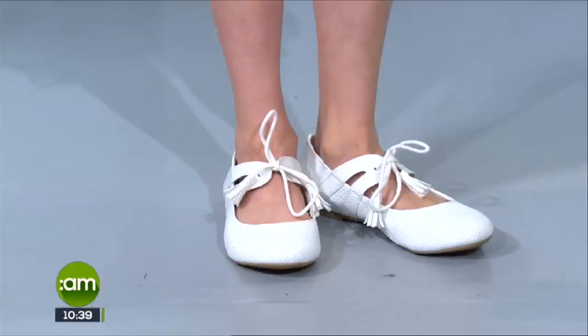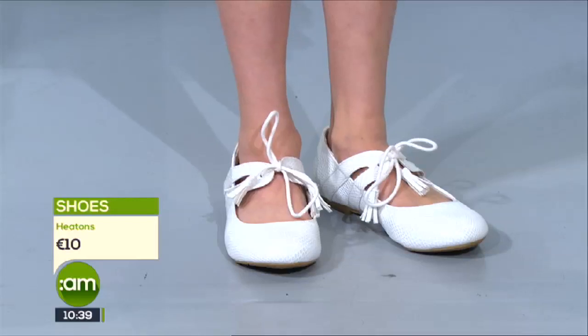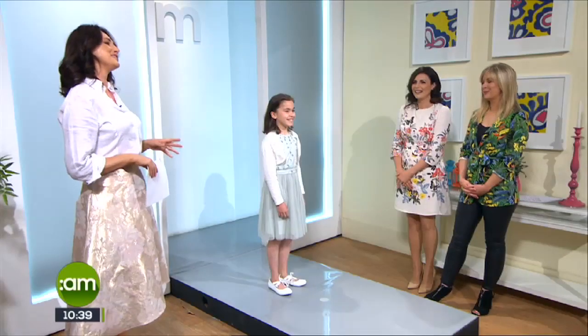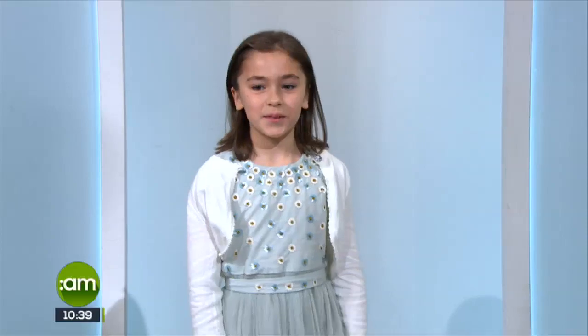Can we have a twirl, Ariel? Very nice — very comfortable. And those shoes are just fantastic; they look so much more than they actually are. We're keeping the look very simple today. Thank you very much, Ariel!